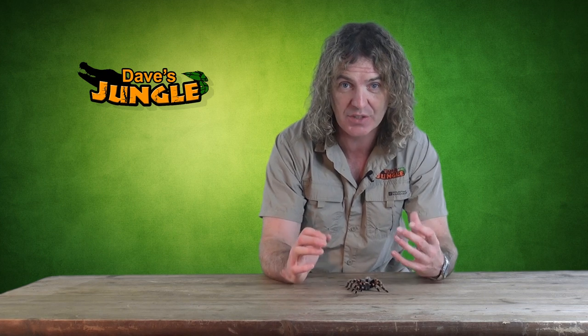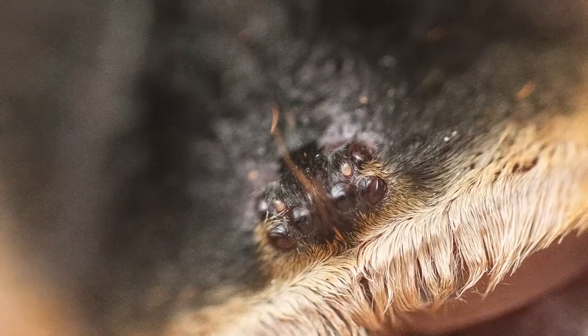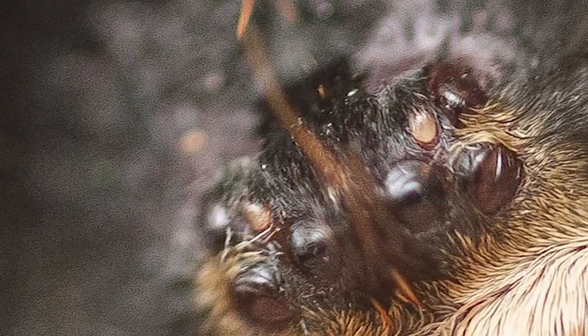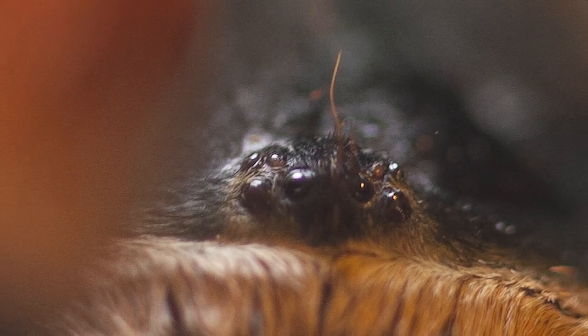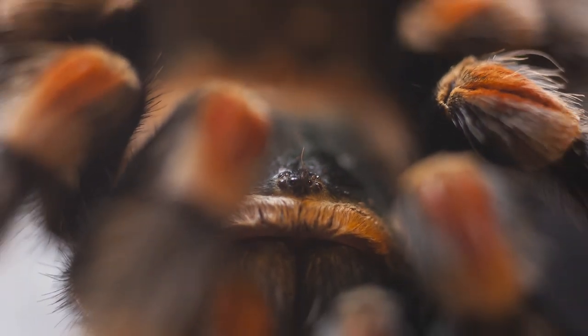Spiders see the world in a much different way to the way we see it — their brains are different, their eyesight is different, and how they hear is different. We're going to start with their eyesight. This spider here has eight eyes, but its eyesight is very poor. In fact, probably the only things it can really make out is the difference between day and night, or perhaps the odd shadow.